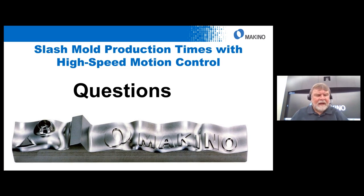Thank you for joining today's 'Slash Mold Production Times with High Speed Motion Control' Experience Center. If you were registered, you'll receive an email with a link to share this with others in your shop. In a couple of days, this will also be posted to our archive at www.makino.com. Thank you very much for joining us today.